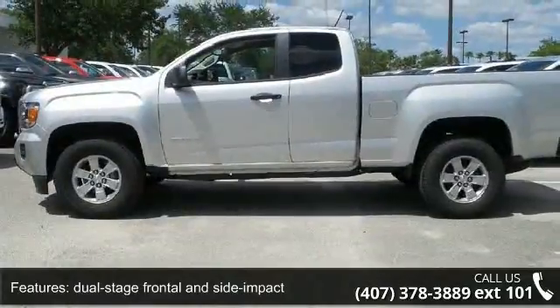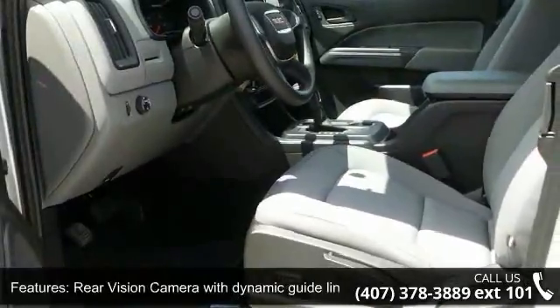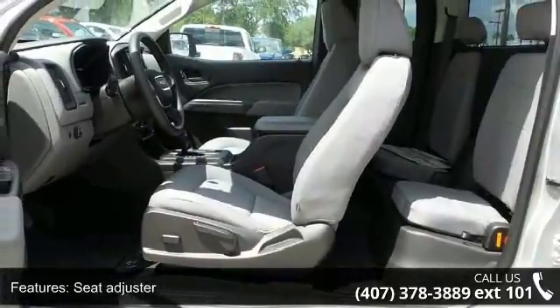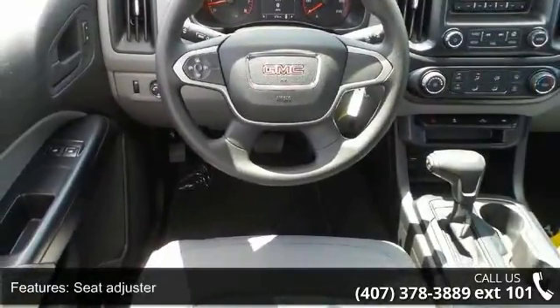This vehicle's top features include daytime running lamps, dual-stage frontal and side impact airbags, driver and front passenger head curtain and seat-mounted side impact airbags, rear vision camera with dynamic guidelines, driver four-way power seat adjuster with manual recline, and passenger two-way manual seat adjuster.